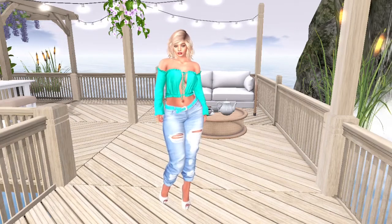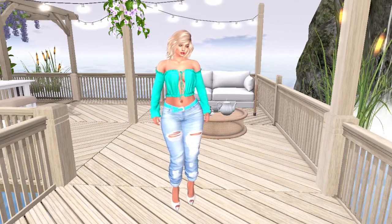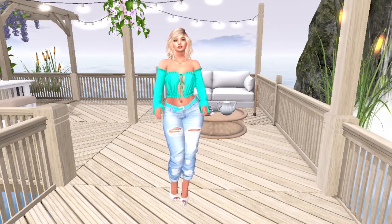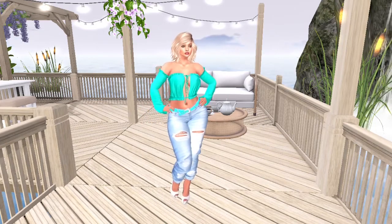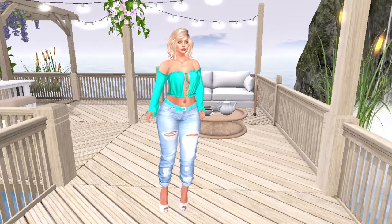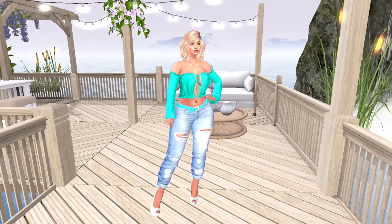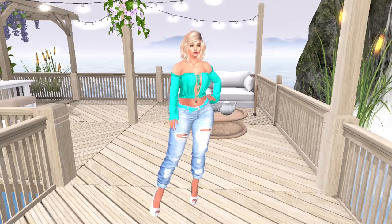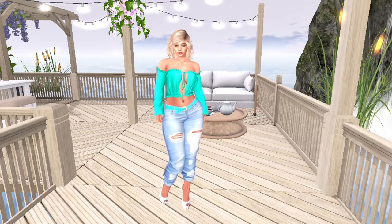Hey y'all, welcome back to my channel. I'm Kendra, and if you're new here, I'm part of the virtual world called Second Life. In today's video we're going to take a look at my favorite things from the Bixie event. Last week I posted a walkthrough video of the event — you can click the link in the top right corner of the video. So let's get started with my favorites.